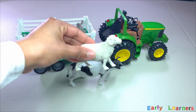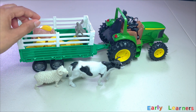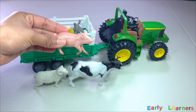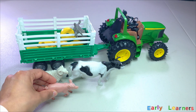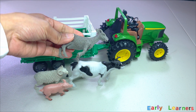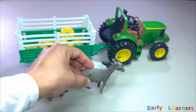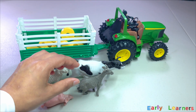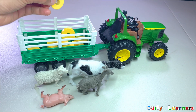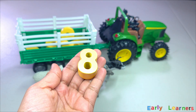Here comes a tractor. This tractor has brought so many farm animals — we have got a cow. Do you know the name of this animal? Yes, it is a sheep. Pig. Looks like there is one more animal — it is a goat.